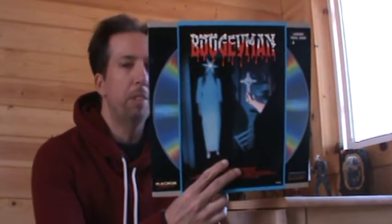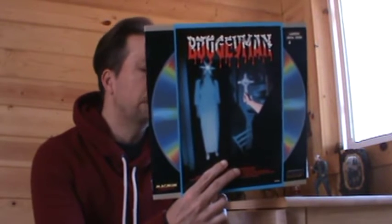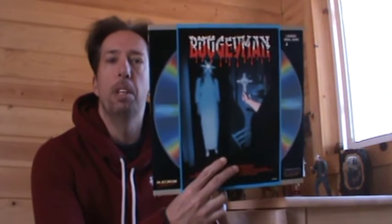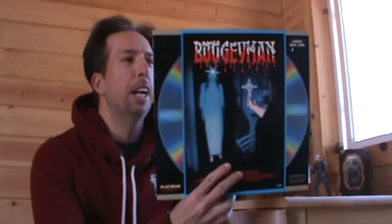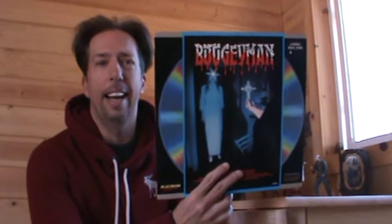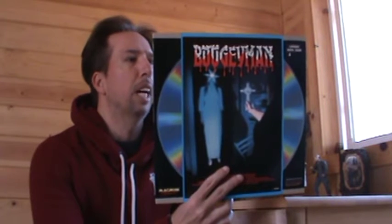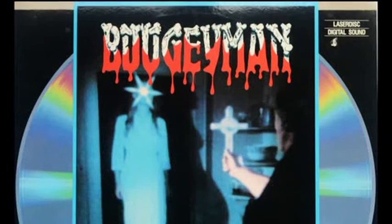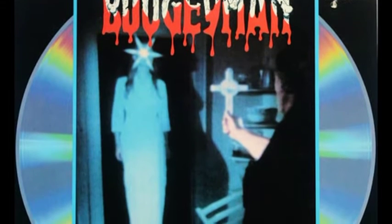So basically it's saying the movie is copyright 1980, and then 10 years later Magnum Entertainment, distributed by Image Entertainment, would put out Boogeyman on Laserdisc. One thing I like least about this Laserdisc is probably Magnum Entertainment's own font for the title, which basically looks like it's made out of a bunch of bones with blood dripping off them.